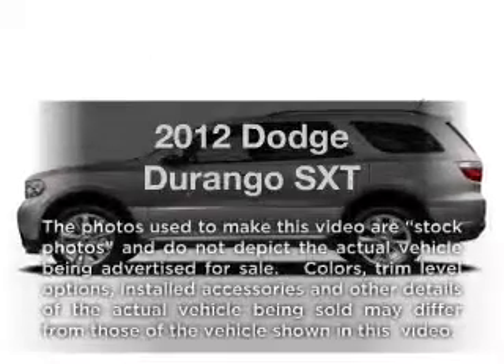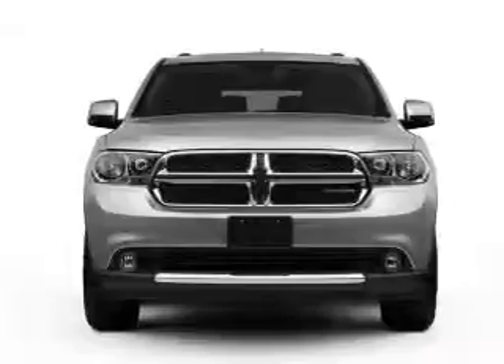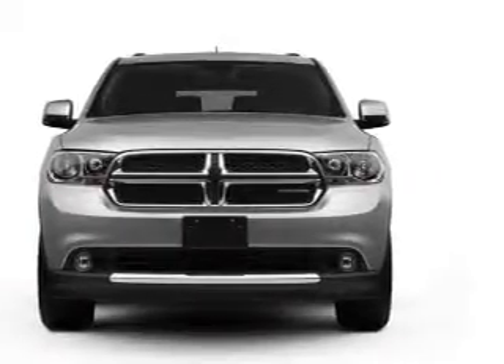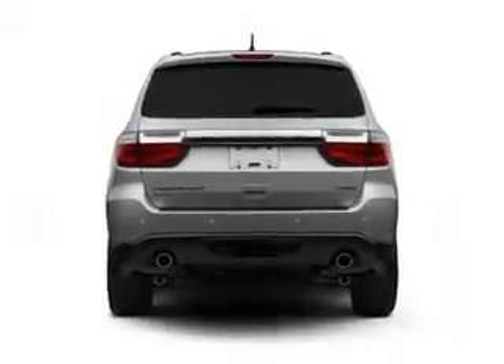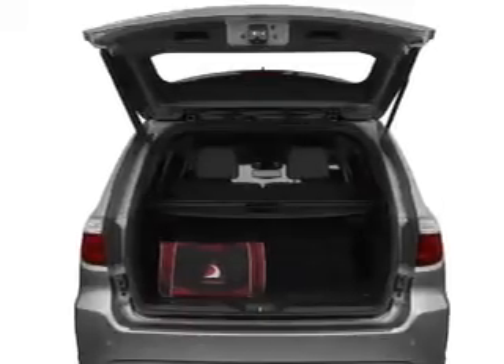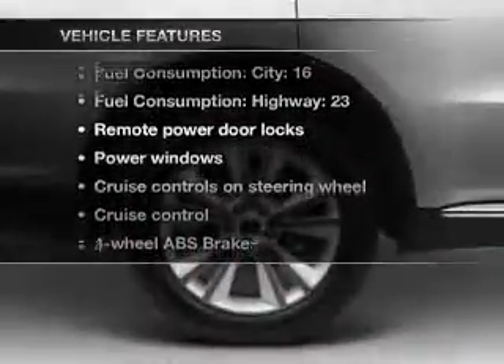Imagine yourself in this 2012 Dodge Durango. Travel the roads in style and comfort in this great vehicle, with a solid 6-cylinder engine that responds smoothly to its 5-speed automatic transmission. Premium wheels lend a distinctive appearance. The anti-lock braking system will keep you safe on the road, and with these notable features, you won't want to miss out on the opportunity to own this amazing ride.